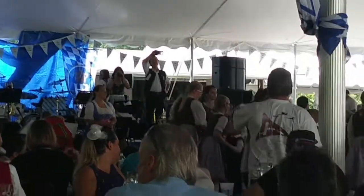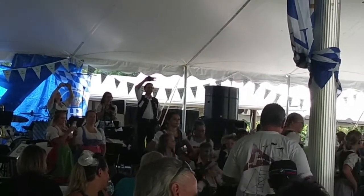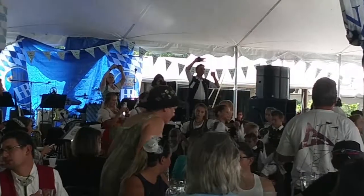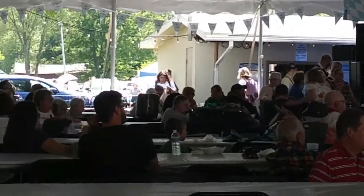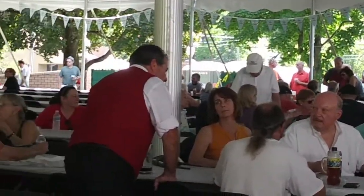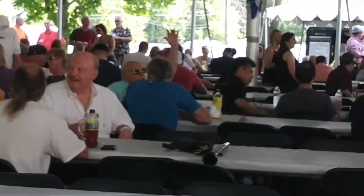We're here at the Oktoberfest and the two German children are dancing. My granddaughter is in there somewhere — here she is, switching tails. This is in Olmstead Falls and there's a lot of people here — big tent, a lot of people with German heritage here.